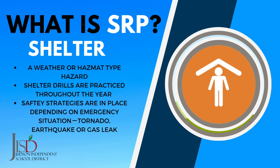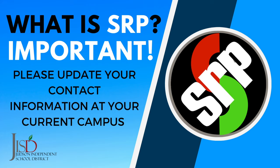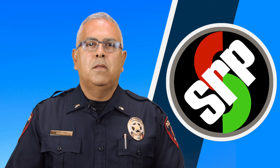Messages and updates will be sent through text and email from the district office if a Shelter situation is taking place. It is important to make sure you update your contact information with your school, especially if students need to be picked up from a different location or a designated reunification site. Thank you for taking the time to learn more about the standard response protocols at Judson ISD. Please visit our website for more information.